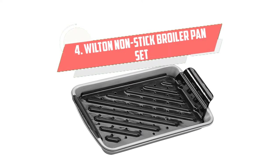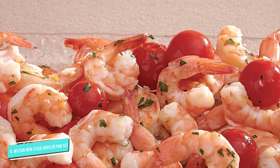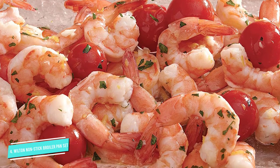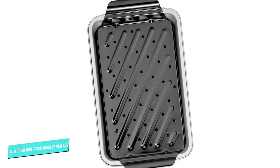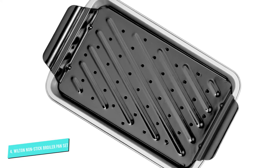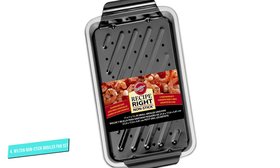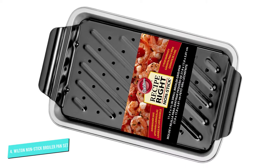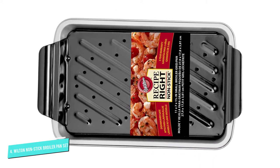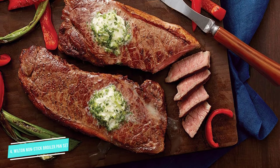Number 4: Wilton Nonstick Broiler. Love broiling hamburgers, steak, or salmon? Then you may like using this non-stick broiler pan set by Wilton. Ideal for one serving, it's perfect for students and bachelors who love to indulge in healthy eating. It is lightweight, convenient to use and clean unlike those large pans. Plus, this broiler pan is made of steel and is non-stick, which means it will drain the excess grease or oil, easily release the meat, and cook evenly. The set comes with a 5-year warranty.